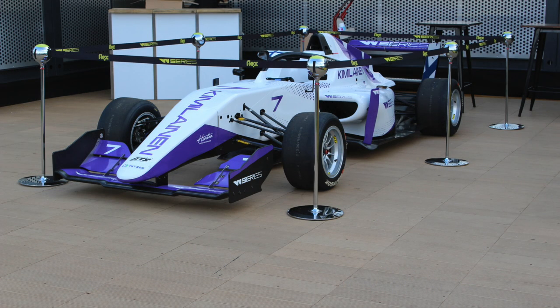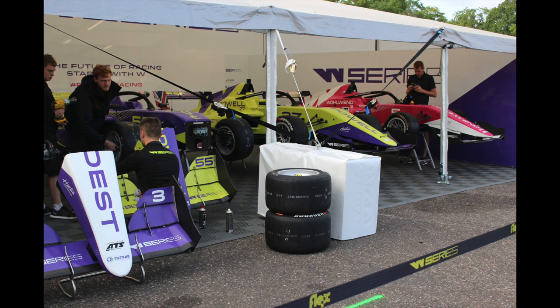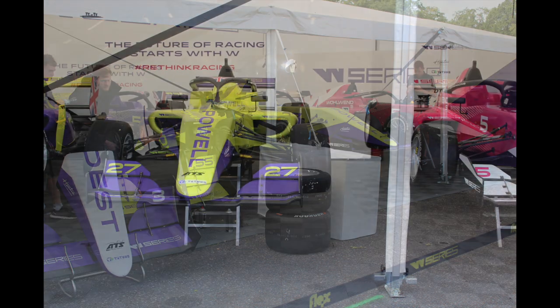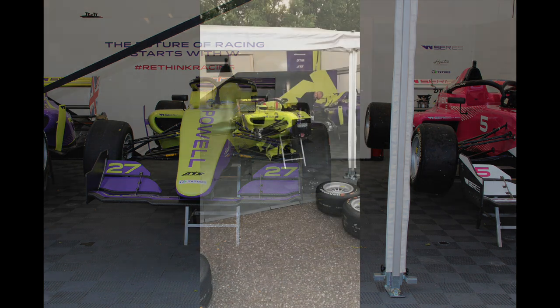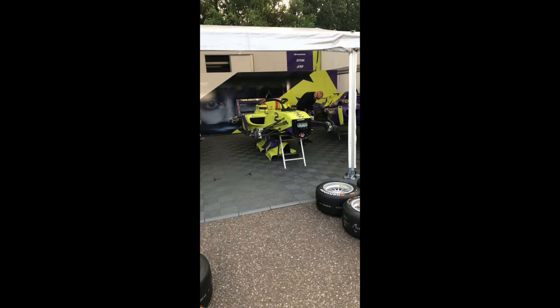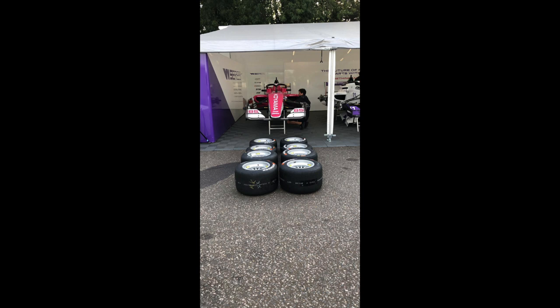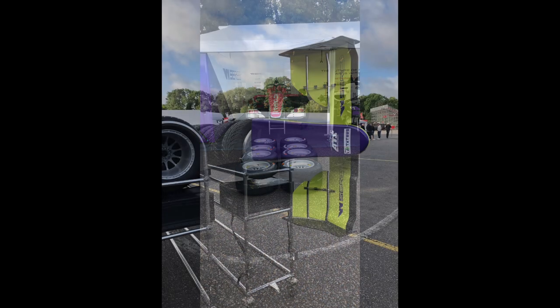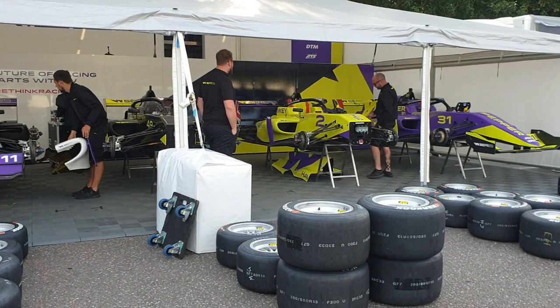That was a version of Emma Kimmelainen's car on display, and it was really good. We got there early doors, it was really quiet, but we got to go through the W Series paddock — you could see all the engineers, all the cars of all the drivers were out on display. You saw them working away, putting the tyres on.